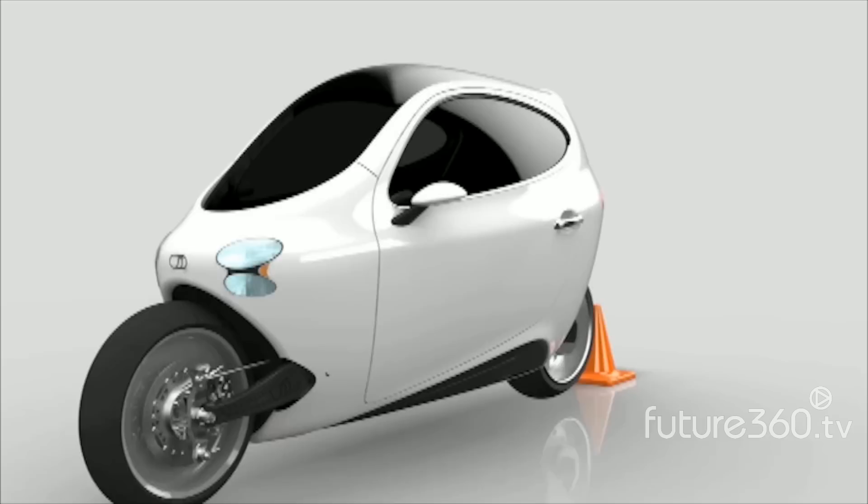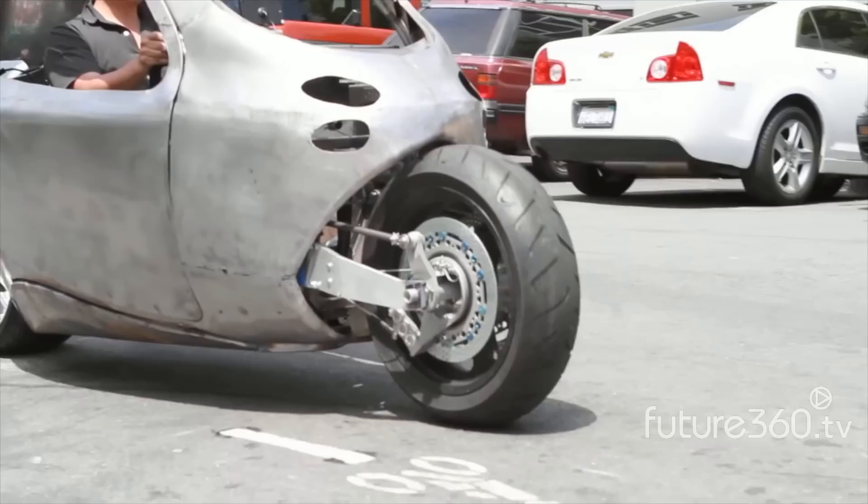The C1 gets top speeds of 120 miles per hour, can travel 200 miles per charge, and do zero to 60 in six seconds, providing all the performance that you're ever going to need.